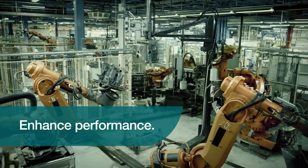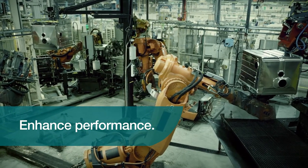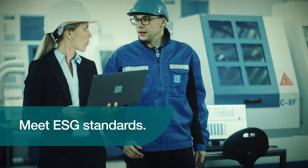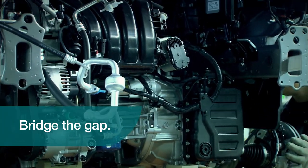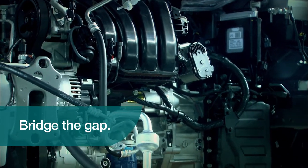Ecolytic enables a smoother transition from combustion engines, including HEVs and PHEVs, to EVs, by meeting increasingly stringent environmental, social, and governance standards and regulations. Faster light-off means this technology provides the potential to help meet future regulations, such as Euro 7, China 7, and EPA Tier 4, now rather than years down the road.